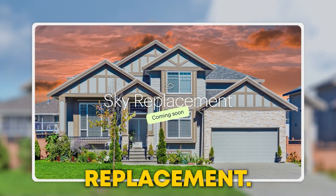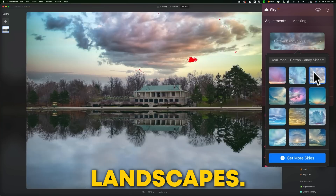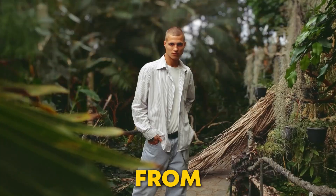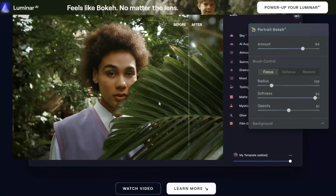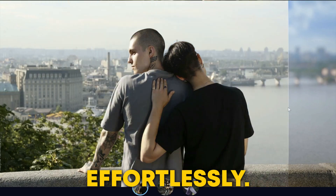Next, Sky Replacement — this feature uses AI to transform the skies in your photos, adjusting the scene's mood without any manual masking. It's perfect for adding drama to your landscapes. And for portrait photographers, there's Portrait Bokeh AI, which creates stunning bokeh effects mimicking the depth of field from professional lenses, giving your portraits that extra wow factor. Luminar AI's powerful features make photo editing easy and fun, helping you achieve professional results effortlessly.